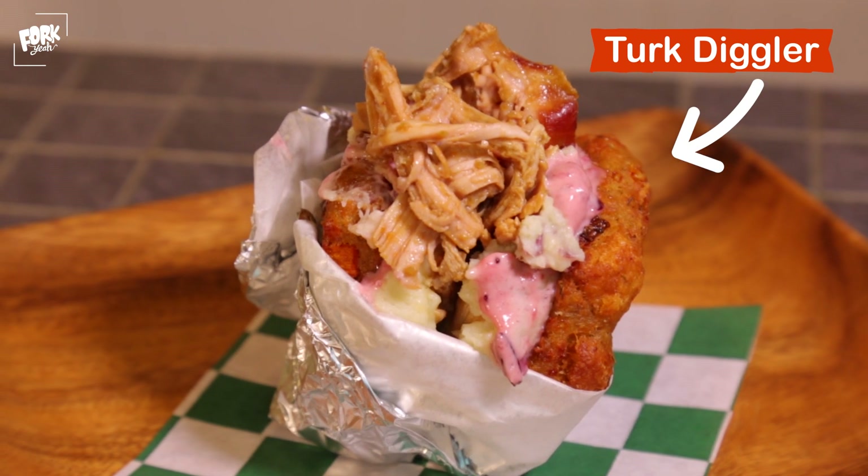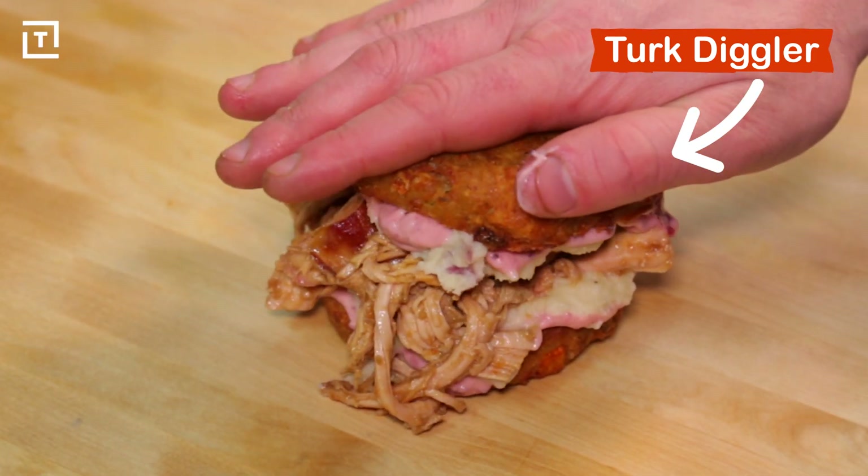The first sandwich that really caught my eye was the Turk Diggler, a souped-up Thanksgiving Day sandwich served between two buns made of stuffing. Talk about a game changer.